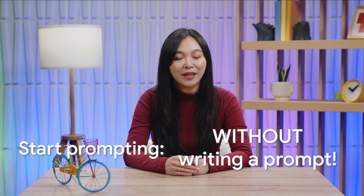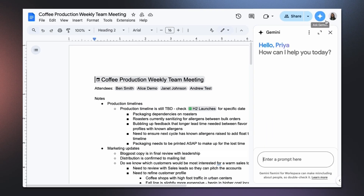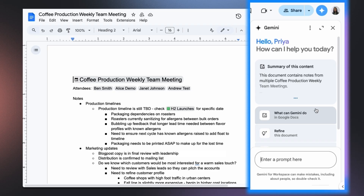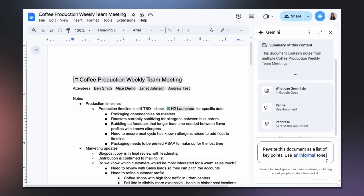Let me show you how to start prompting in Google Workspace without writing any prompts at all. Let's say I'm reviewing a plan in Google Docs. To get help from Gemini, I simply click on the spark on the top right corner. Here you'll find a set of adaptive, ready-to-use prompts to help you get started quickly and easily. These prompts are automatically built into all Workspace apps to get you started.